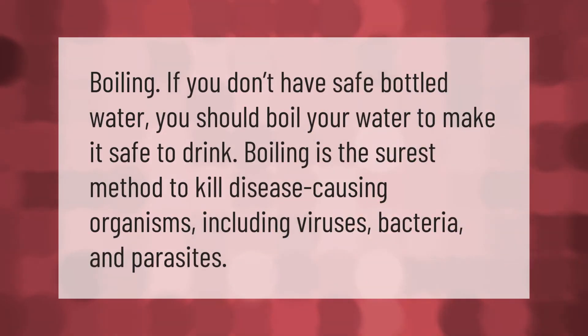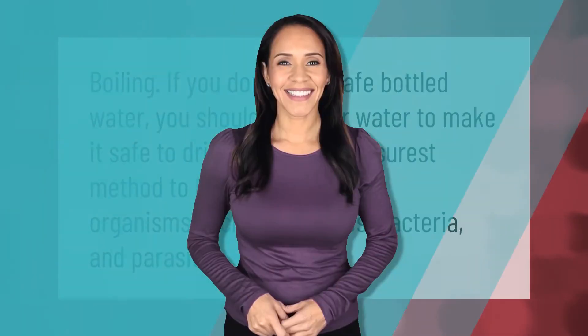If you don't have safe bottled water, you should boil your water to make it safe to drink. Boiling is the surest method to kill disease-causing organisms, including viruses, bacteria, and parasites. Thank you for watching — please subscribe and hit the bell notification.